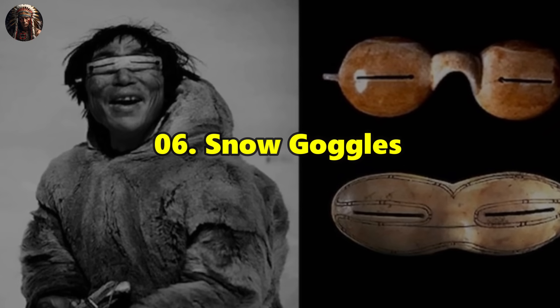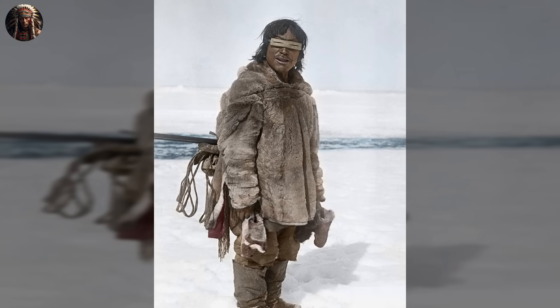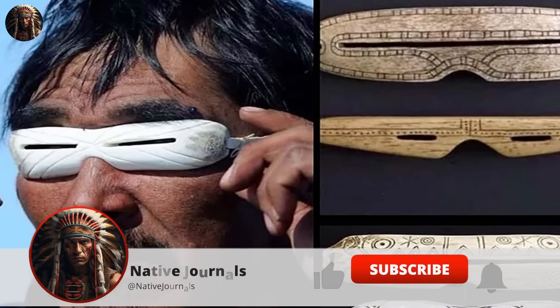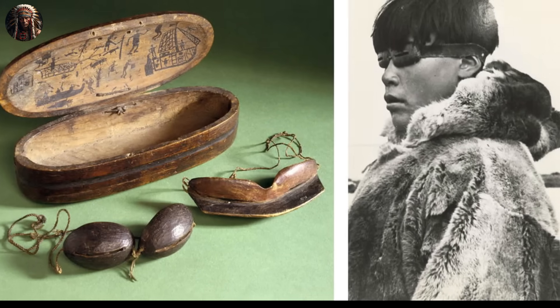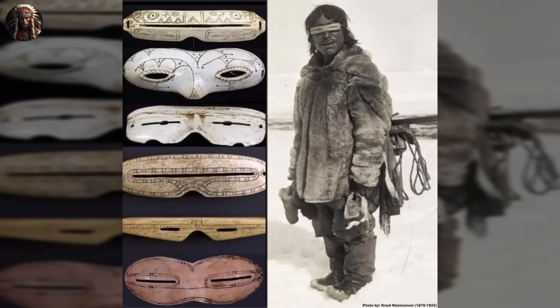Number 6: Snow Goggles. Predecessors of today's popular sunglasses, snow goggles were a crucial invention by indigenous peoples inhabiting the Arctic and sub-Arctic regions, including the Inuit, Yupik, and other Native American groups. These innovative eyewear items were designed not only for protection from the blinding glare of snow, but also to safeguard against the harmful effects of intense UV radiation on the eyes — a concern that remains relevant today. They featured narrow slits carved into a piece of bone or wood, mimicking squinting eyes to prevent harsh sunlight from blinding the wearer. The materials were selected for their insulating properties, and the small slits helped trap warm air close to the eyes, reducing the risk of frostbite.